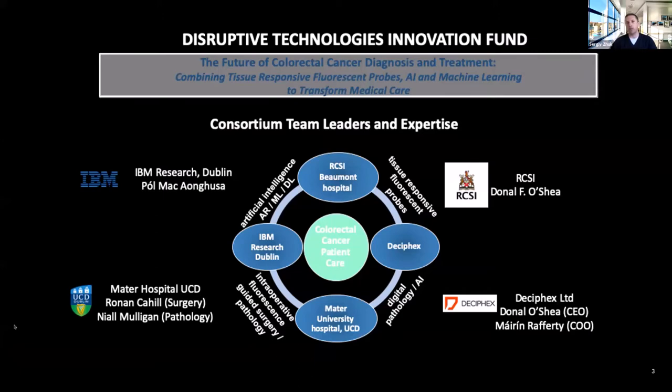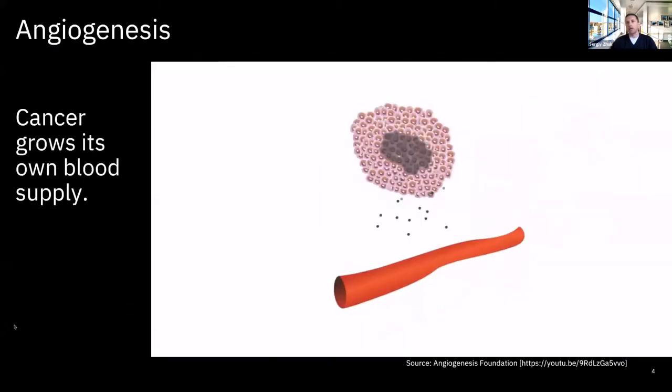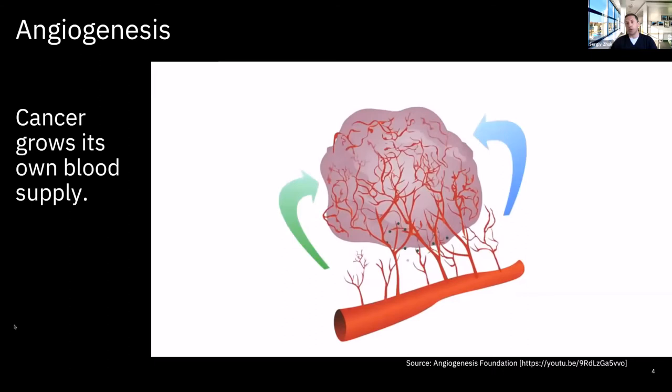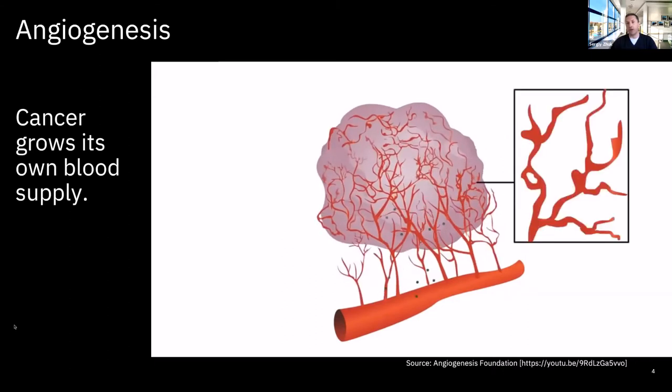It was noted by Leo Varadkar in his opening address that our project was one of the first projects to be awarded around 6 million euros from the Disruptive Technology Innovation Fund. It's a collaborative effort with the digital surgery unit at Mater Hospital, chemistry at RCSI, and a digital pathology SME, Disciples. Let me take you on a quick journey through perfusion quantification, AI techniques and tumor signatures — from ideas to the prototype.